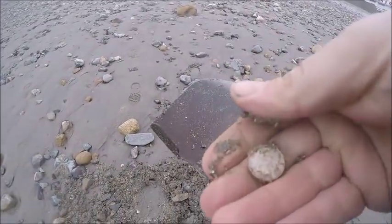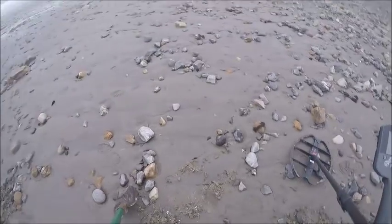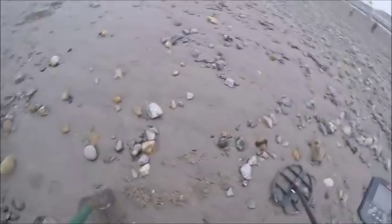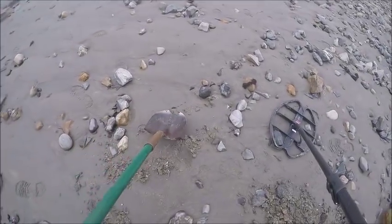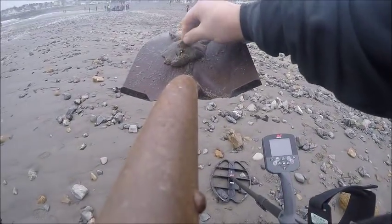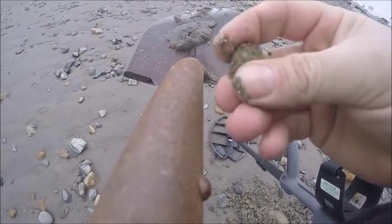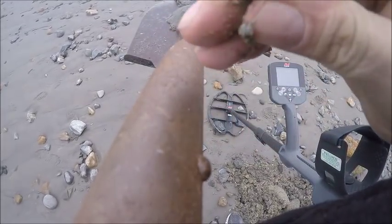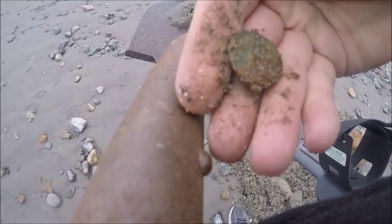Done. Yep, got something here. 11.47. I think we got a silver quarter. Yep, something's old. That looks silver. Nice.